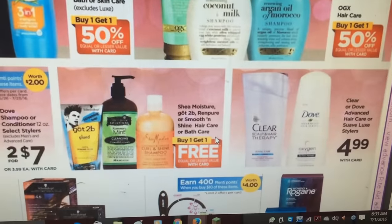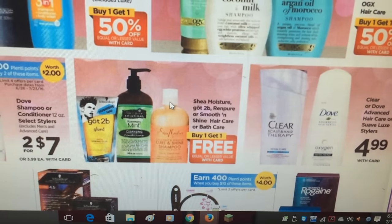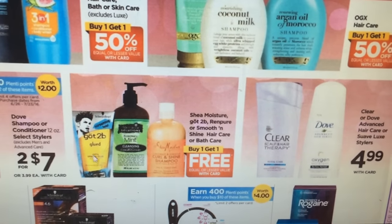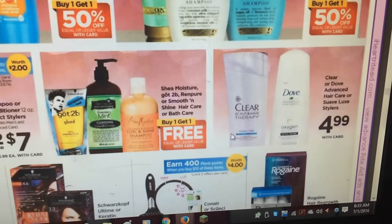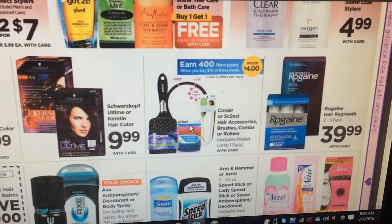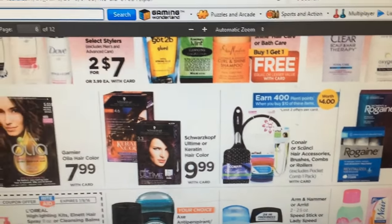Shea Moisture, Got2B Pure, or Smooth and Shine hair care or bath care is buy one get one free. I think we had coupons from a few inserts ago for Shea Moisture — there was a $2 off coupon for Got2B — so this might be a deal to look at. I'll check and if I find out it is, I'll let you know. Conair and scrunchie hair accessories, brushes, combs, and rollers: get 400 Plenty points when you buy $10 of these items — that might be a really good deal and you might get a specialized coupon for that too.